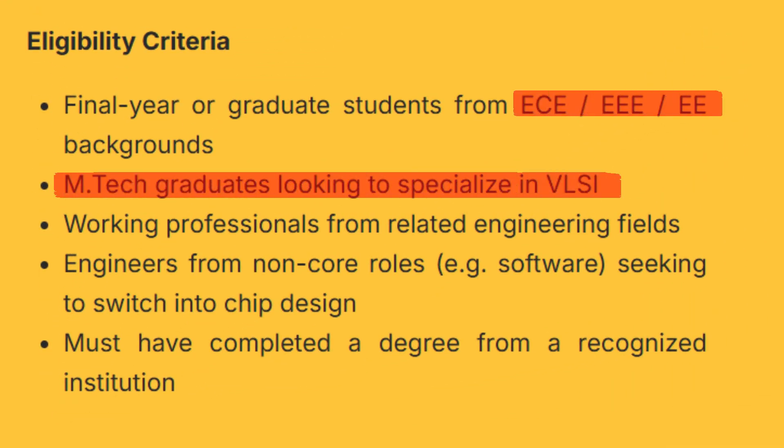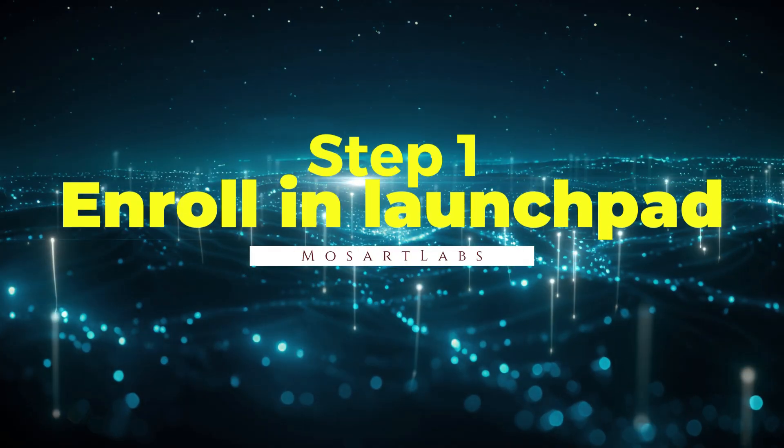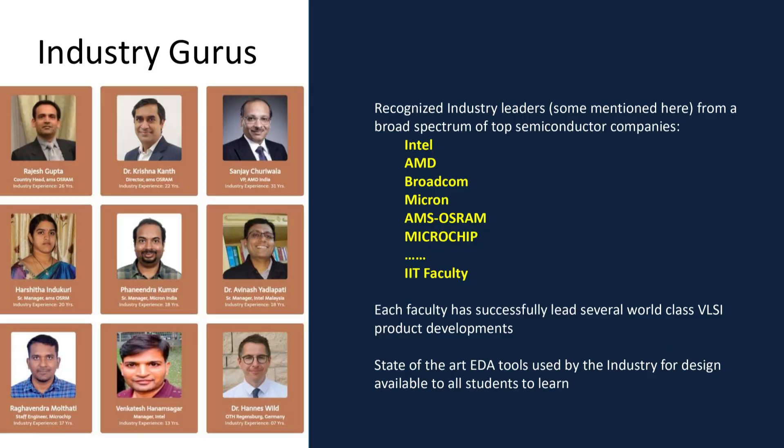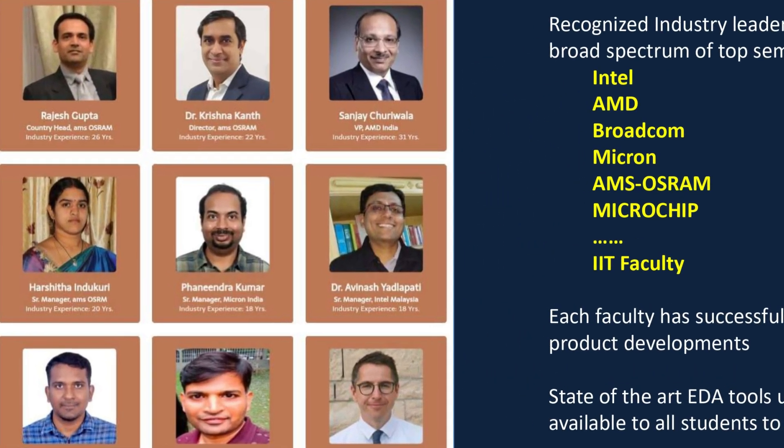Eligibility: B.Tech or M.Tech in ECE, EEE, Instrumentation or related fields, for final-year students, fresh graduates and working professionals. Step 1: Enroll in Launchpad. Enrollment fee: Rs. 2,950 only. Get your LMS access and start getting trained by industry experts.